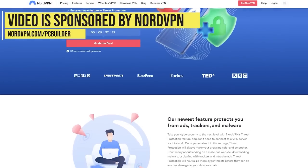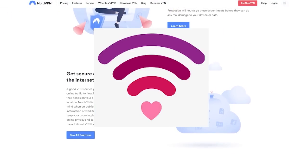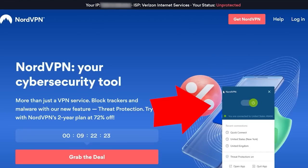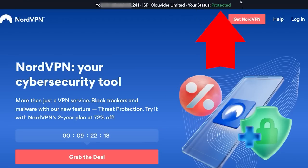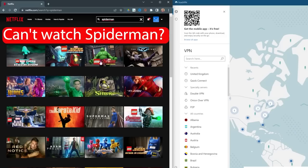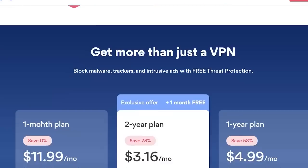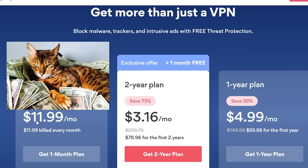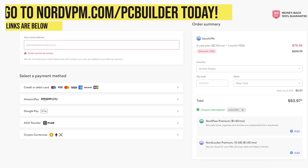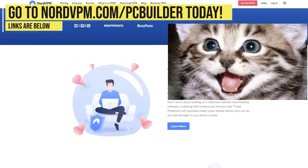This video is sponsored by NordVPN, offering an amazing deal at nordvpn.com/pcbuilder. Everyone loves the internet, but it's almost as scary as GPU prices. Take back control of your privacy and data with NordVPN using next-generation encryption with just the click of a button. It blocks malware ads and allows you to change your regional location to get the most out of streaming services like Netflix. With a 30-day money-back guarantee and a huge discount on a two-year plan plus one month free using our link in the description, it's never been cheaper or easier to get protected. Go to nordvpn.com/pcbuilder today.